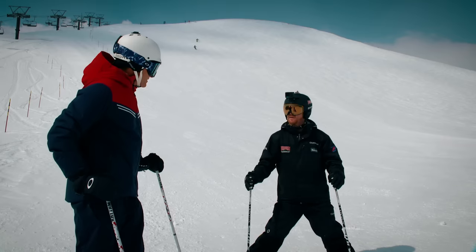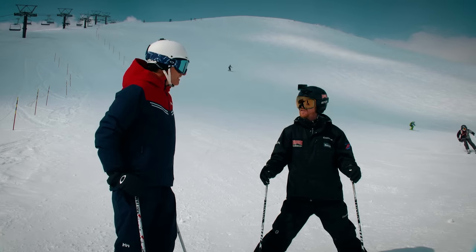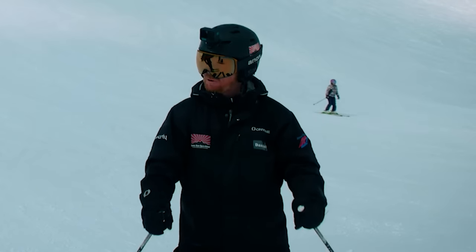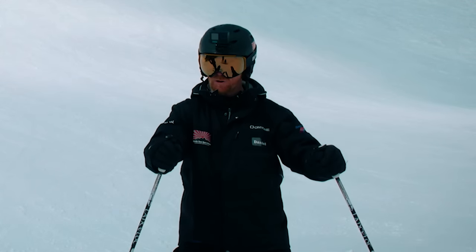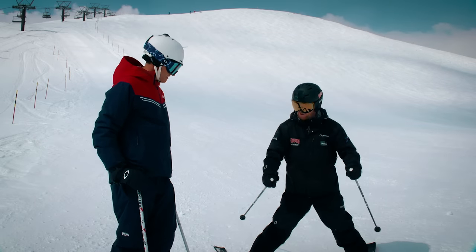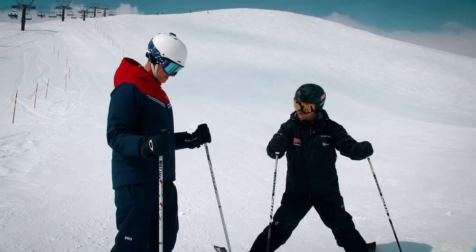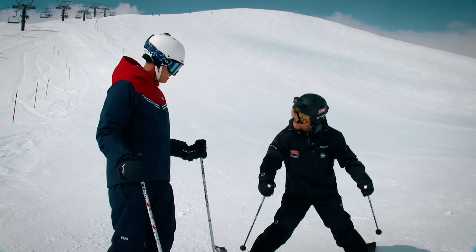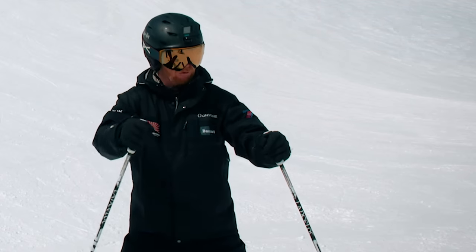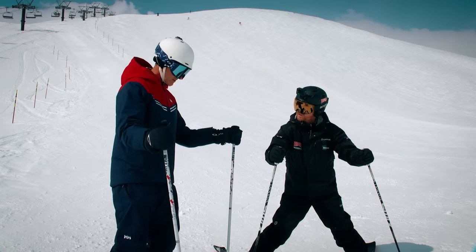One thing I noticed coming down those steeper sections is you tend to really drop your hands down, which rounds you off and gets you into a hunched position. What will really help your skiing is to bring your poles forward — the tops of the poles should be pointing up, not down. The baskets of my poles should be out in front of me. Any pole work is just from my wrists. If I drop these poles, look what happens — you get that old woman look. I want the tops of my poles pointing up with the baskets in front of me, any pole work just out in front like this.